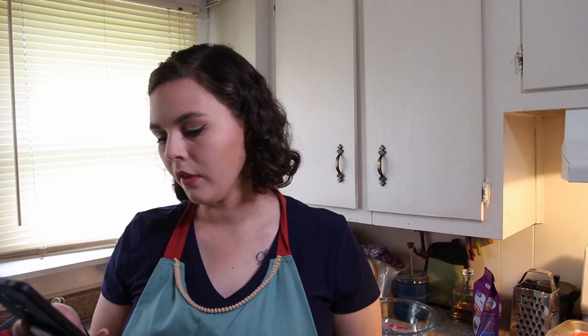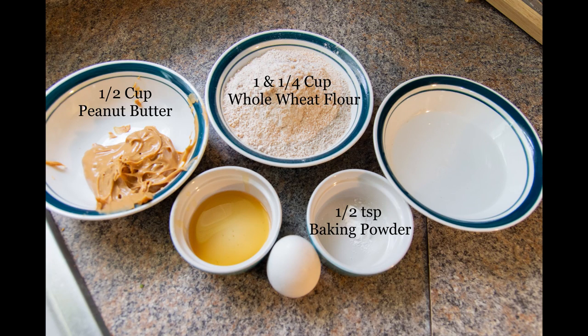Here's the recipe: one and a quarter cups of whole wheat flour, half a teaspoon of baking powder — yes, baking powder, I checked, not corn starch — half a cup of peanut butter, half a cup of water, one tablespoon of honey, and an egg. We also have farm fresh eggs thanks to a good friend who has chickens. My oven is preheated to 340 degrees.